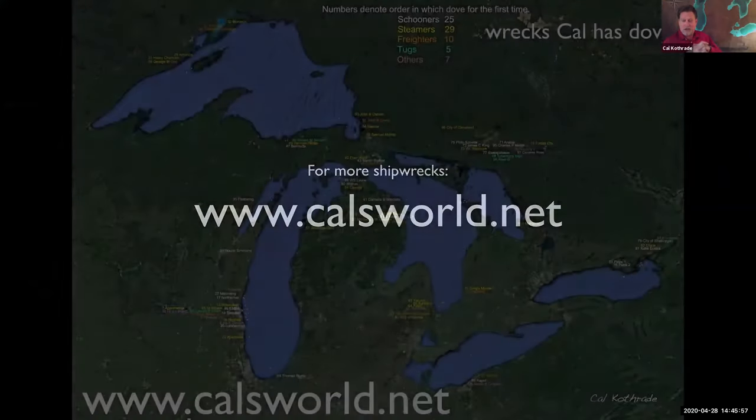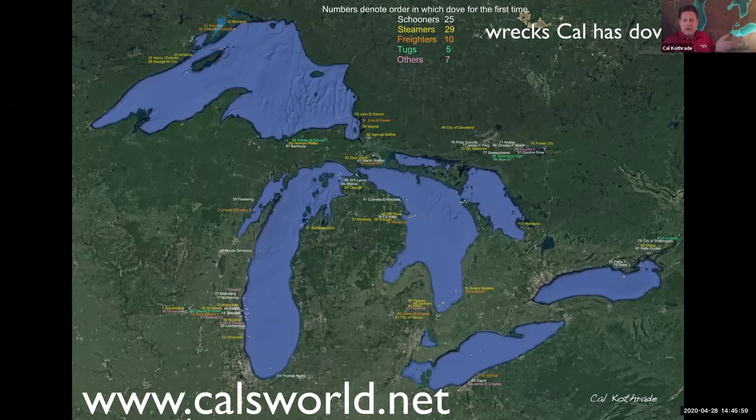Those are ten of my favorite picks exemplifying shipwrecks and their great diversity throughout the lakes. This map shows all the wrecks I've been on in the Great Lakes, and hopefully I've got a lot more to add to it. At this point I'd love to open this up to questions.